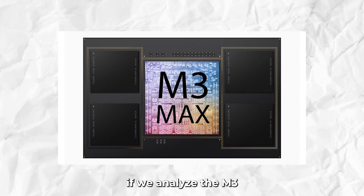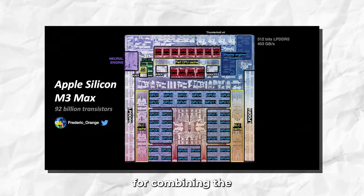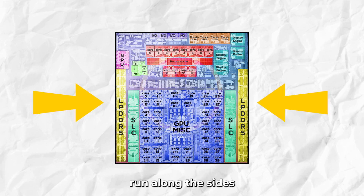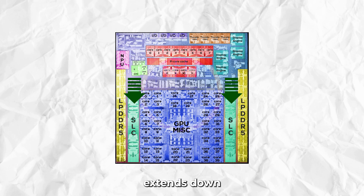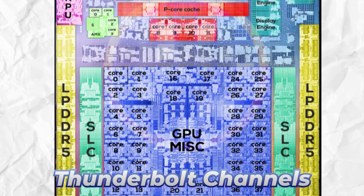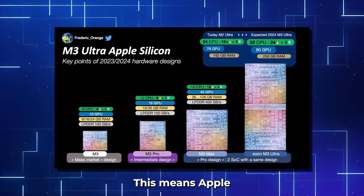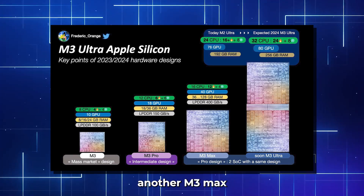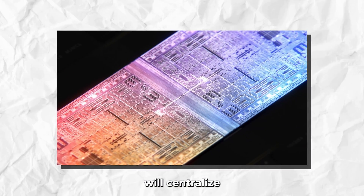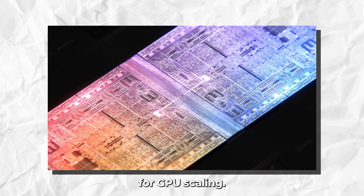If we analyze the M3 Max die, we'll notice how it's designed in a way that'll be perfect for combining the two chips together. The LPDDR5 channels run along the sides and the SLC cache extends down to the bottom. The GPU cores are also positioned at the bottom, while the Thunderbolt channels and other components are located at the top. This means Apple can easily add another M3 Max die at the bottom to create the M3 Ultra, centralizing all the GPU blocks closer together, which would be great for GPU scaling.